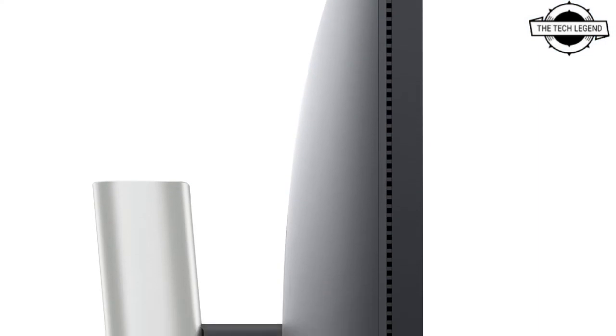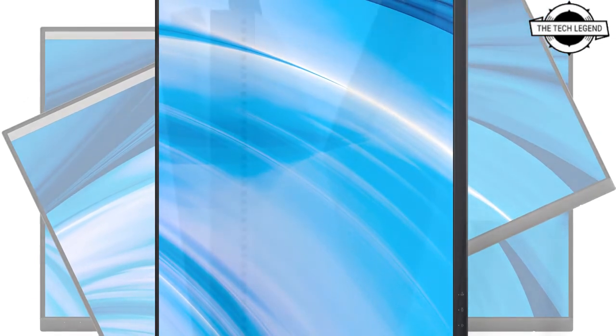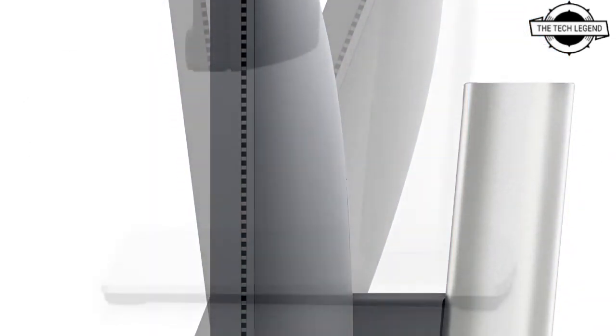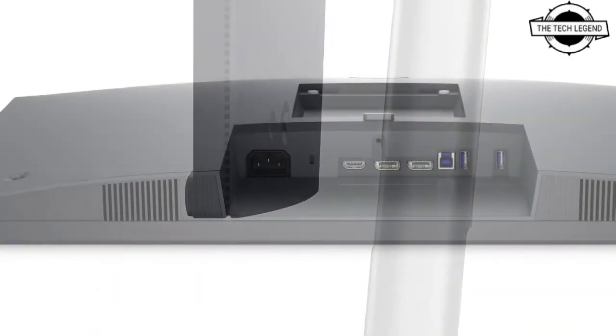It includes a contrast ratio of 1000:1, response speed 8ms normal and 5ms high speed, brightness 250 cd/m², and color gamut sRGB 99% with horizontal and vertical viewing angle of 178 degrees.